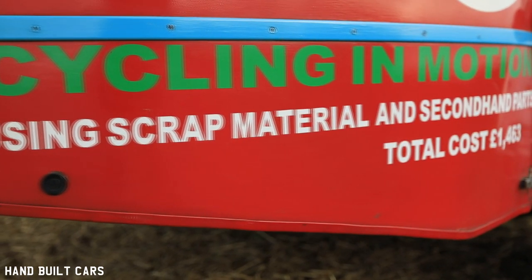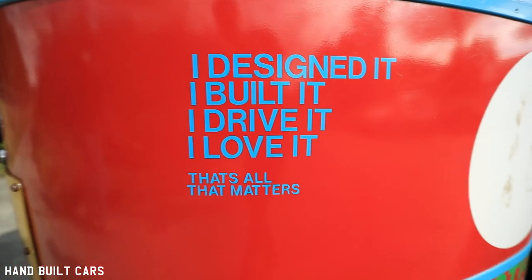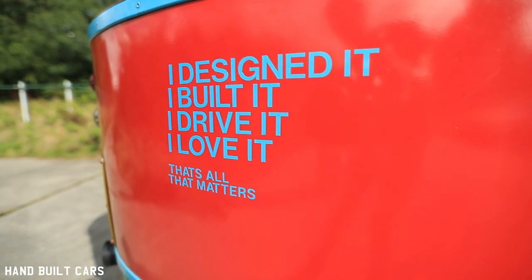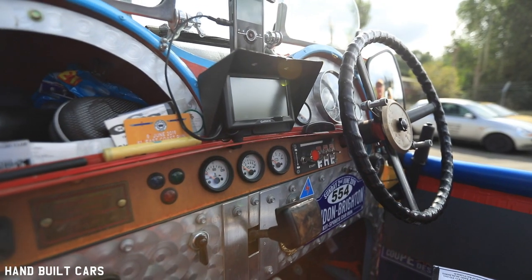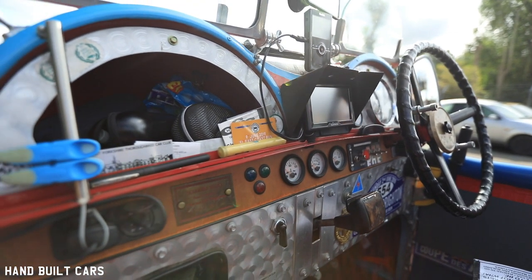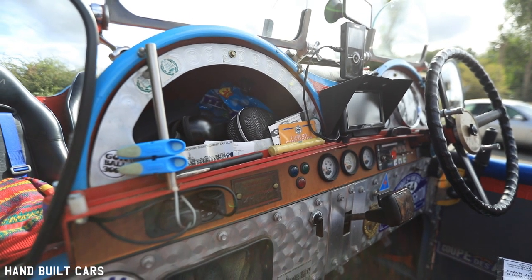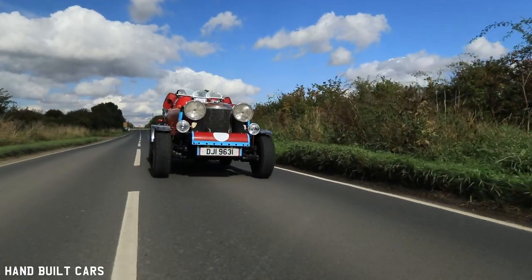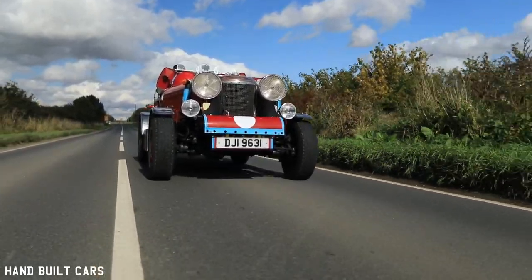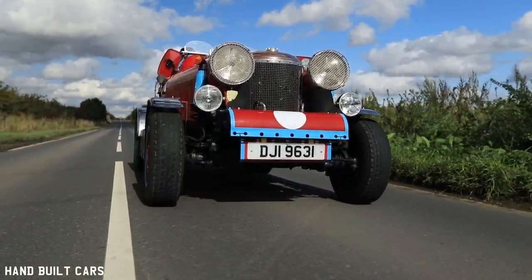The other part of the criteria was to use recycled parts, as many second-hand parts as possible. We're big into recycling in our lives. We very rarely buy anything new — everything is either second-hand or we use scrap. All the things that came out of here came out of a skip, scrap, or second-hand. The three S's, if you like: skip, scrap, or second-hand.